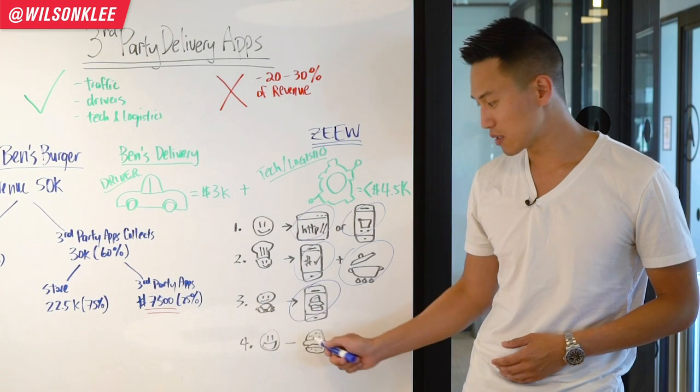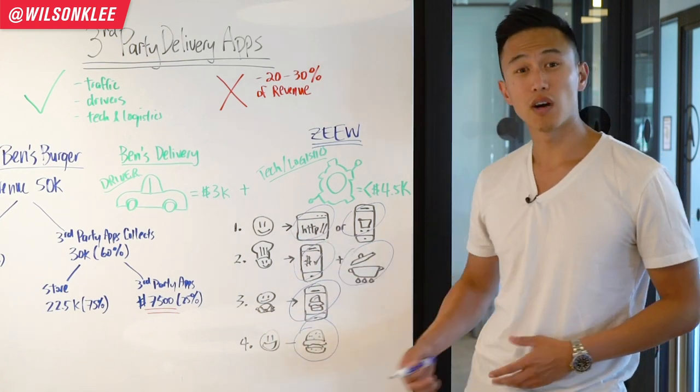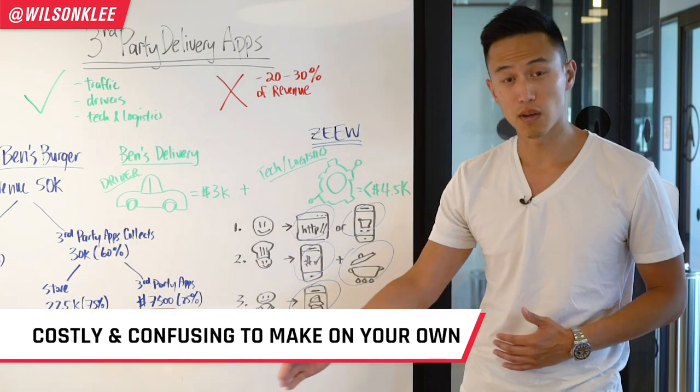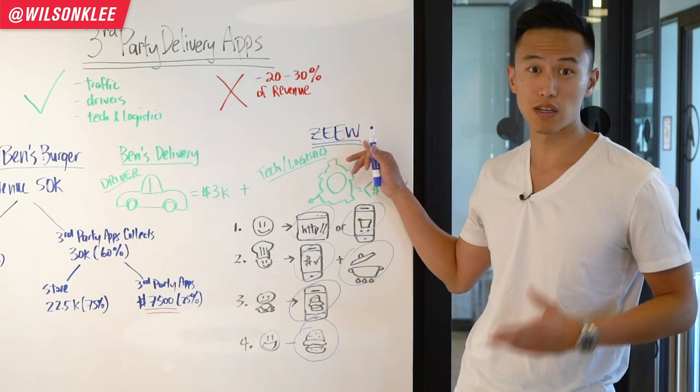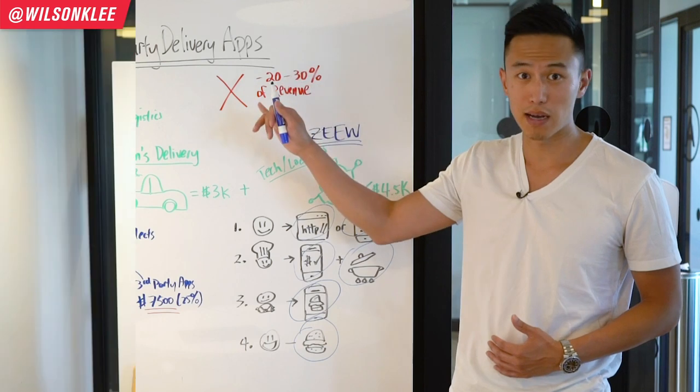Your driver comes, picks it up, and delivers it to your happy customer. All this technology would cost you tens of thousands to build on your own, and that's the reason why CU is the perfect solution for the technology and logistical side if you want to jump off these third-party apps.